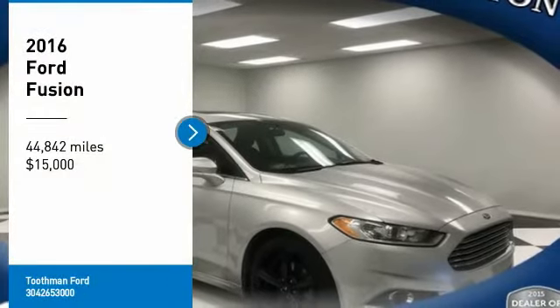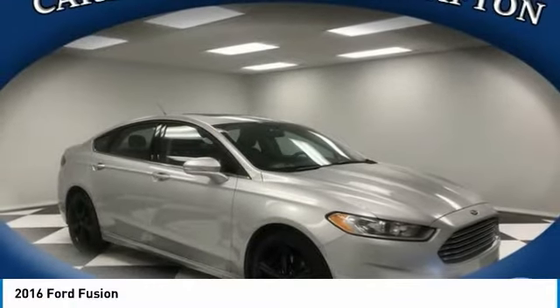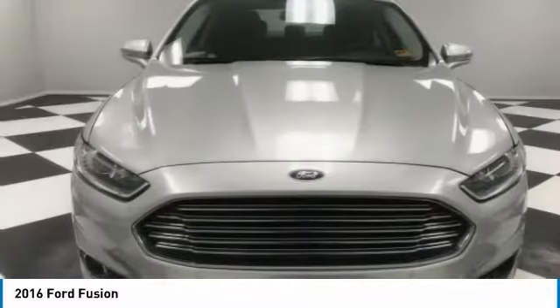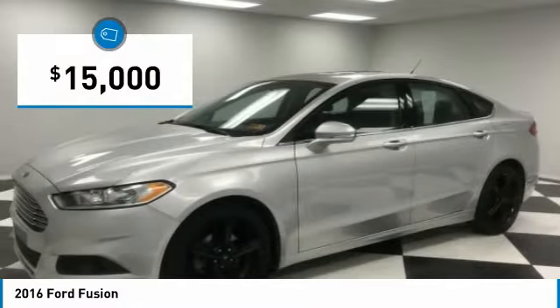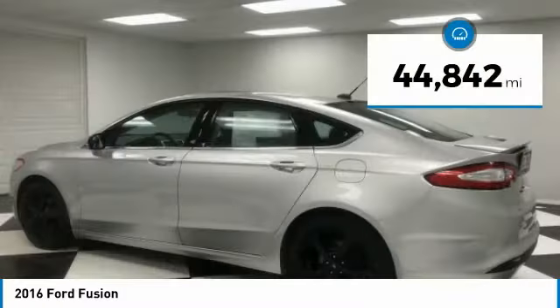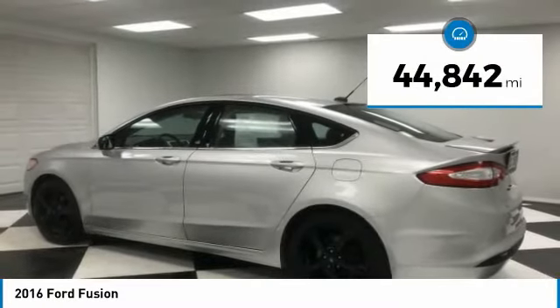Come test drive the 2016 Fusion. You can have both impressive power and great economy in a Fusion, and it is priced below $15,000. This vehicle has less than 45,000 miles.